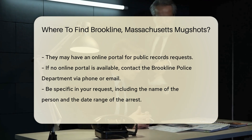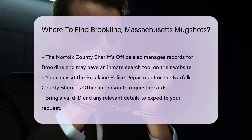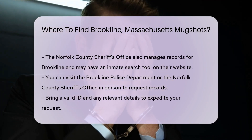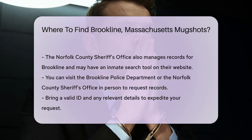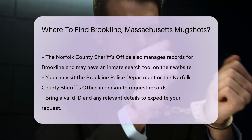If you prefer an in-person visit, you can go to the Brookline Police Department or the Norfolk County Sheriff's Office. Bring a valid ID and any relevant details to expedite your request. Be prepared to pay a small fee for copies of records — fees vary but are usually nominal.